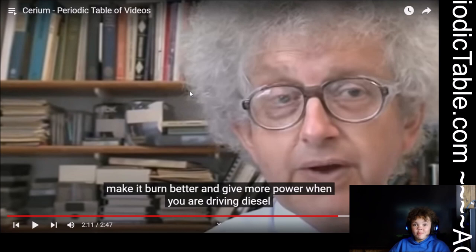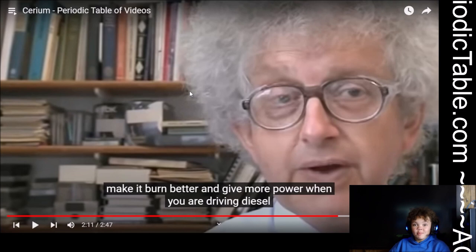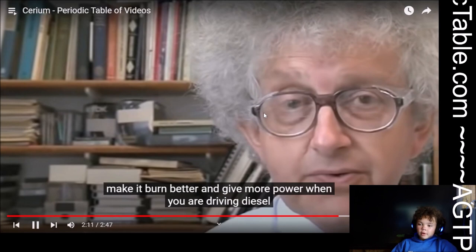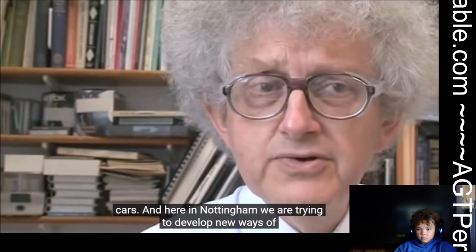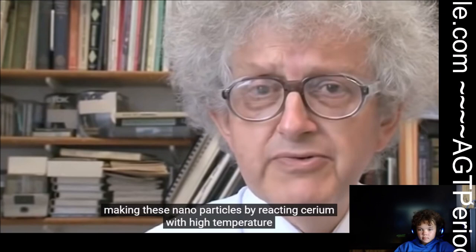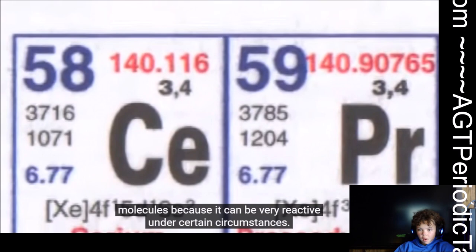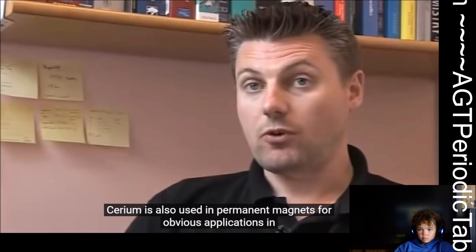You just add some cerium and it burns better. I guess it makes sense because the cerium burns when you hit it. When you are driving diesel cars, here in Nottingham they're trying to develop new ways of making these nanoparticles by reacting cerium with high-temperature water, and it's been quite successful. Cerium is also used in organic synthesis by chemists for making organic molecules because it can be very reactive under certain circumstances. Cerium is also used in permanent magnets for obvious applications in magnetism.